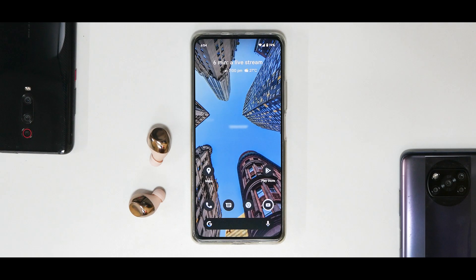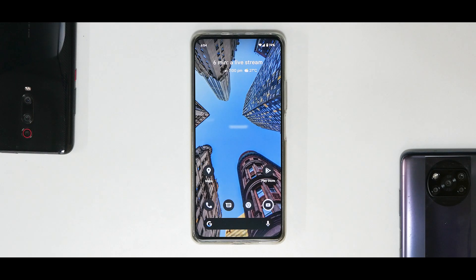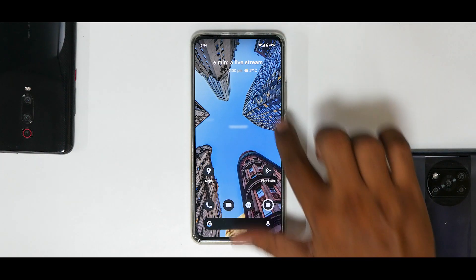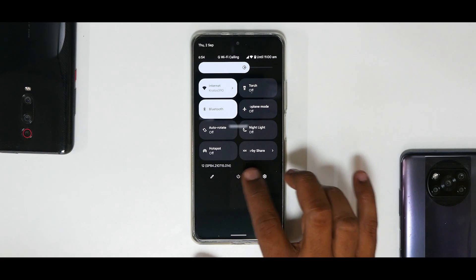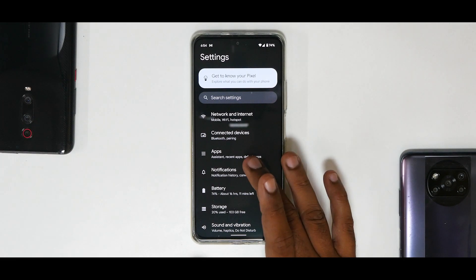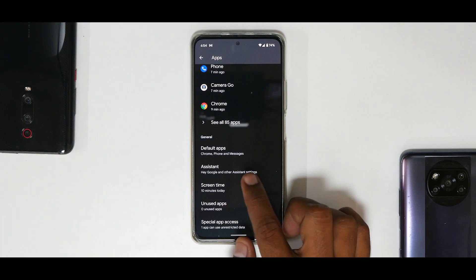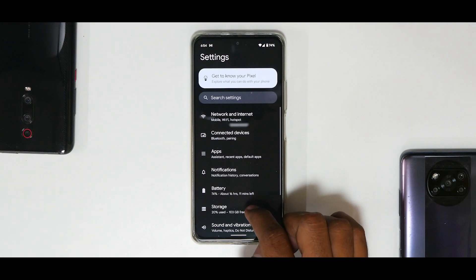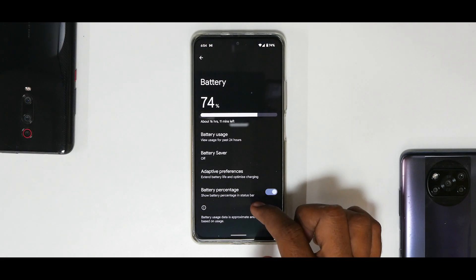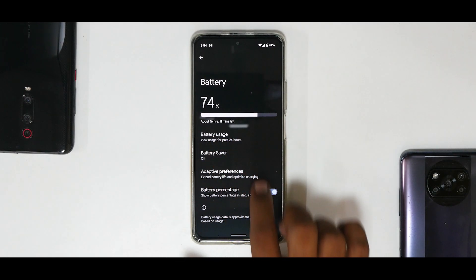Hopefully there will be a Bluetooth fix very soon. Continuing with settings — Connected Devices has Bluetooth issues. Under Apps you have your usual options, screen time, assistant menu. Under Battery you have adaptive preferences, adaptive battery, battery percentage display, and it shows an estimate. Charging works fine though it might not deliver the complete 33 watts.